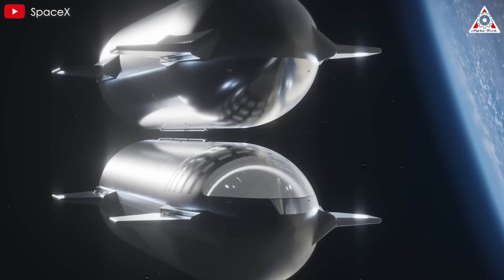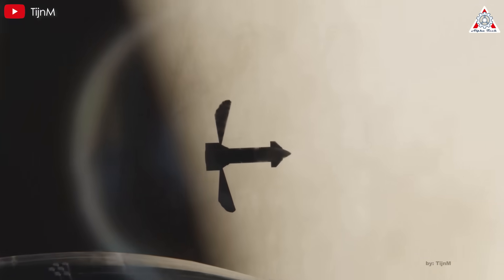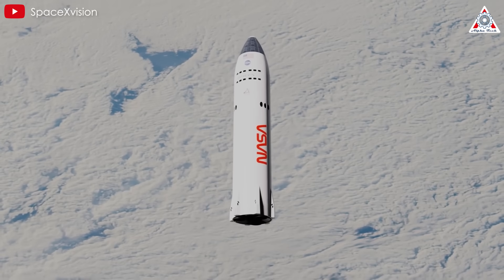The longer the tanker stays on the ground, the more fuel is lost to boil-off. Additionally, the time spent in orbit without delivering a payload is parasitic, wasting valuable resources. Faster turnaround times reduce the number of tankers needed, particularly for Moon and Mars missions, where rapid consecutive launches are required.